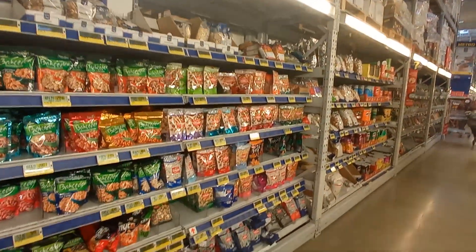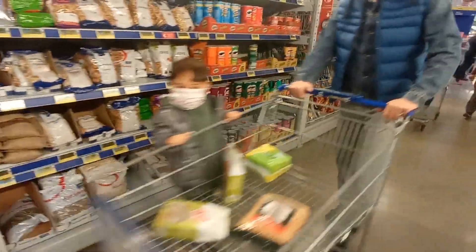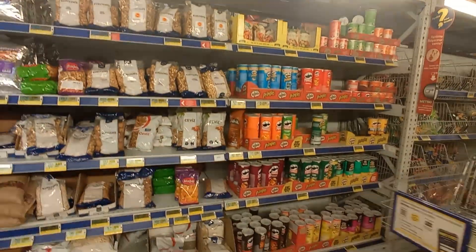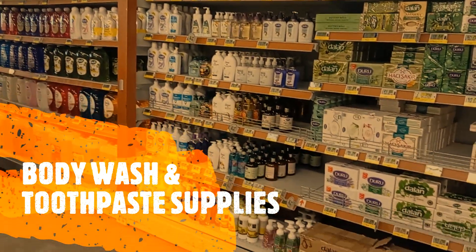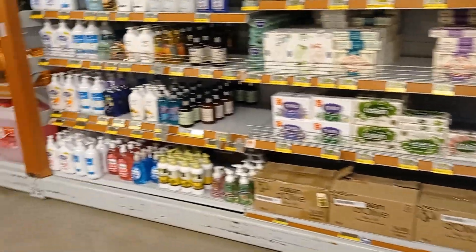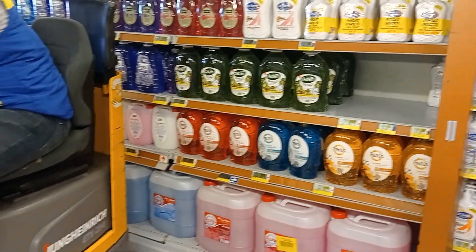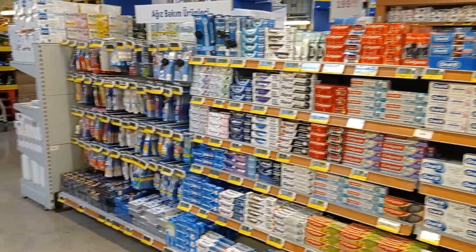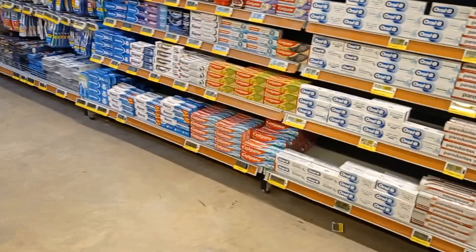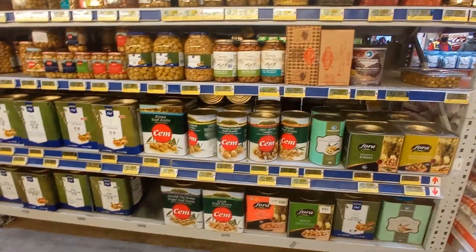There's a bunch of different nuts over here. And for people who miss Pringles — they even have Pringles here, which is very cool. They've got a bunch of different imported soaps, so you'll get a much bigger variety than what you'd find in those smaller stores. Here are the hand soaps, mouthwashes, toothpaste, and toothbrushes. Further along, here are all the different olives and pickles.